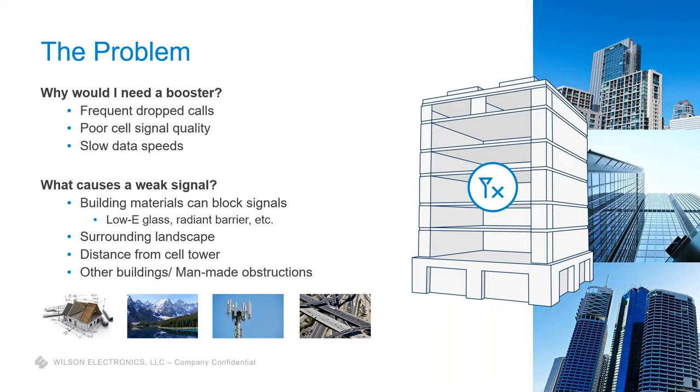Most people automatically default to: I'm just far away from the cell tower, or my carrier sucks, I need to switch from AT&T to Verizon. Really, the carriers have done a phenomenal job providing coverage over the majority of the United States. There are natural obstructions — mountains, trees, topography — that will block signal, and certain rural areas may not have as much coverage. But what we find is the biggest reason for weak cell signal inside a building is the building material itself, especially as we get into more energy-efficient buildings with low-E glass, radiant barrier lining, metal roofs.